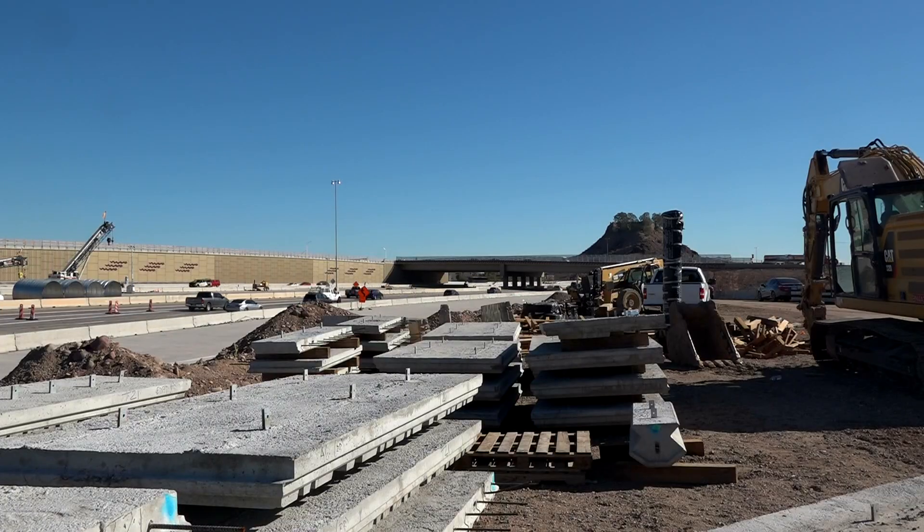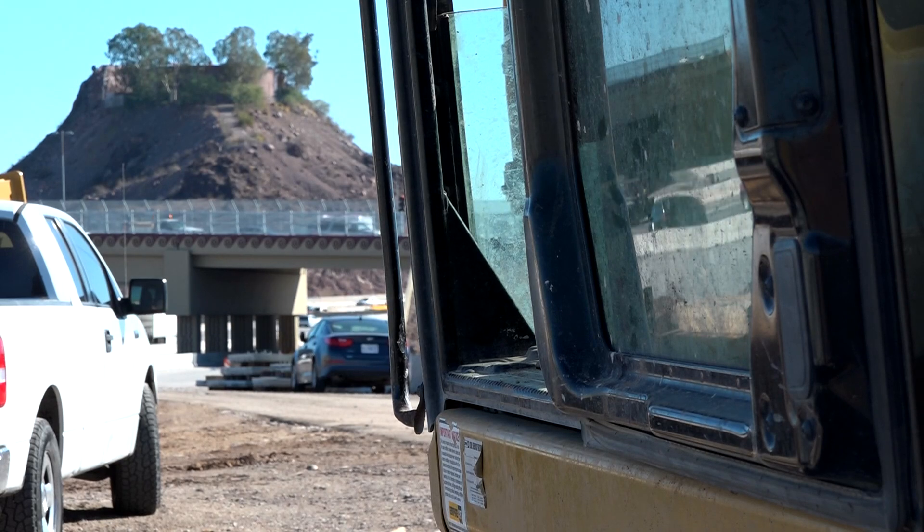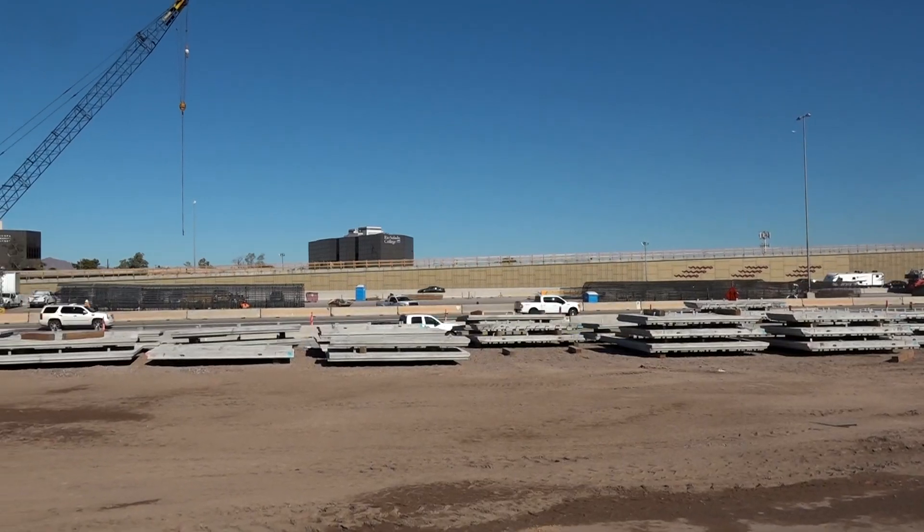The collector-distributor roads, or city roads, are roads that run parallel to Interstate 10, roughly between Baseline and 40th Street in both directions. The purpose of the city roads is to separate the local traffic from the main traffic that's just passing through the Broadway Curve area.